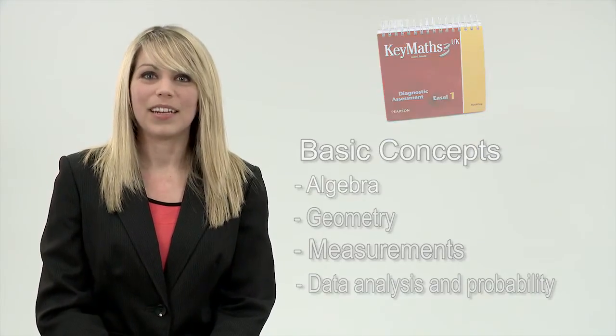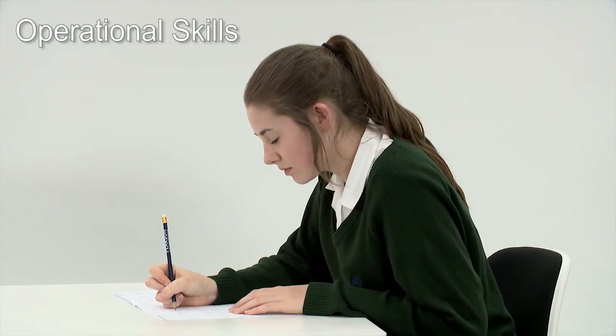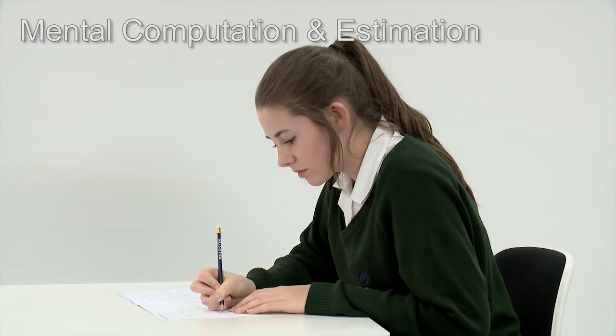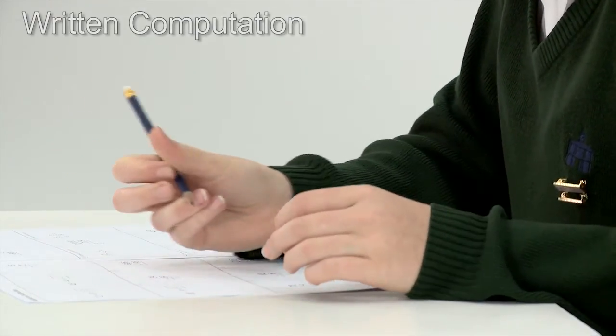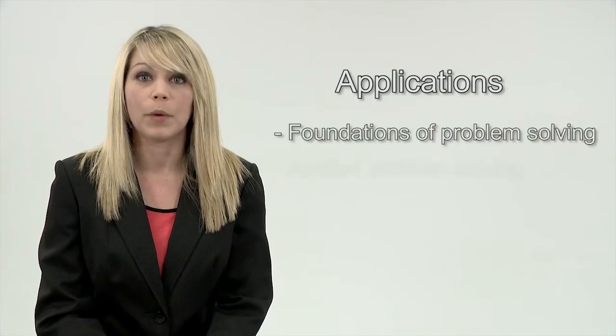The second area looks at operational skills, which are fundamental for success and sourcing mathematical difficulties, including mental computation and estimation, written computation including addition and subtraction, and multiplication and division. The third area looks at applications — foundations of problem solving and applied problem solving.